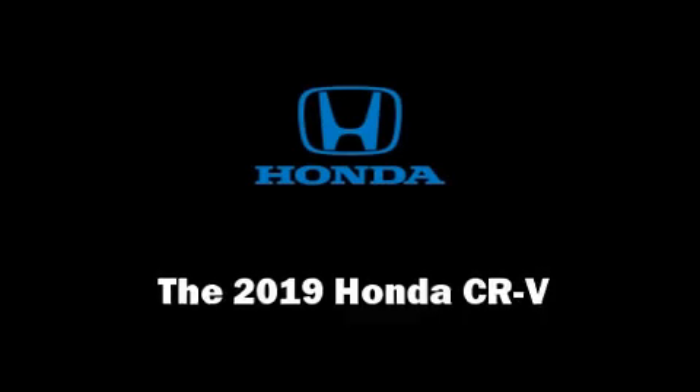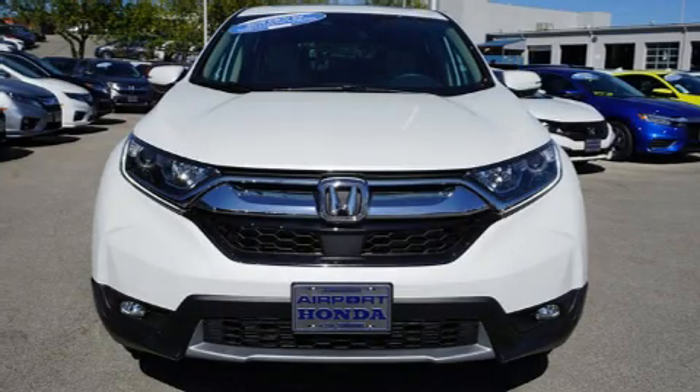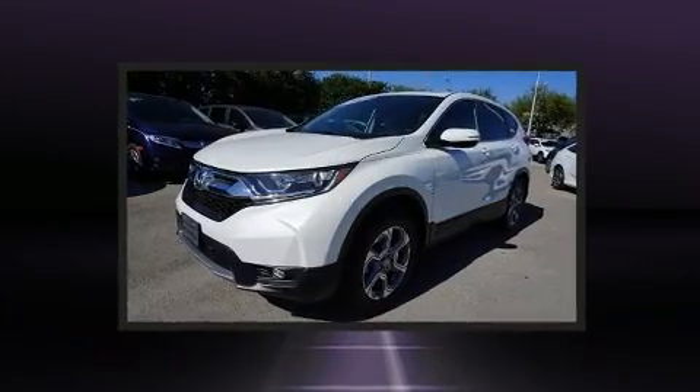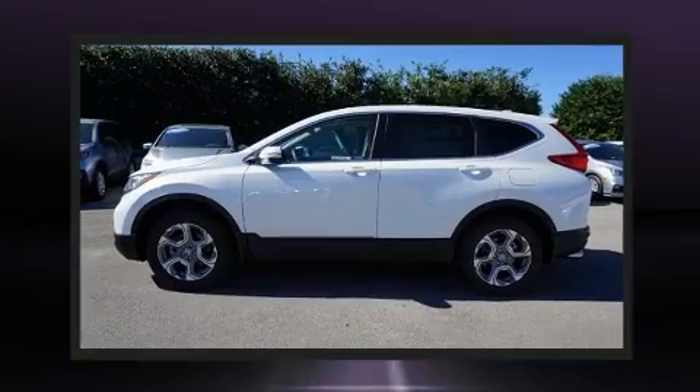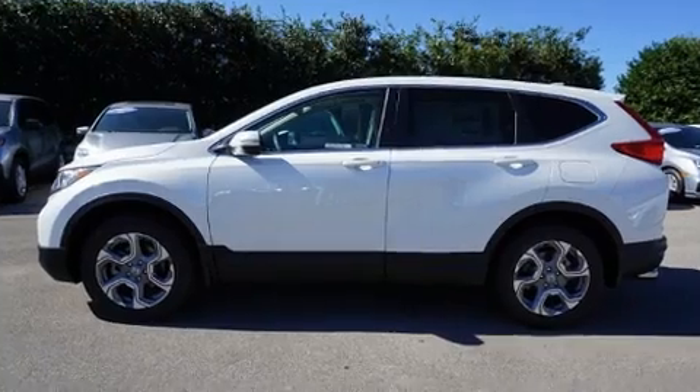Load your family into the 2019 Honda CR-V. It features all-wheel drive versatility, an automatic transmission, and an efficient four-cylinder engine. A turbocharger further enhances performance while also preserving fuel economy.